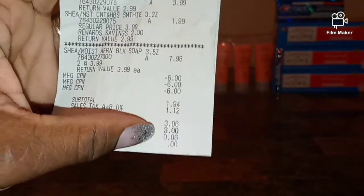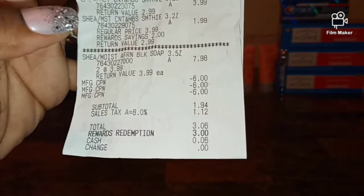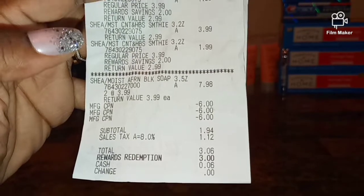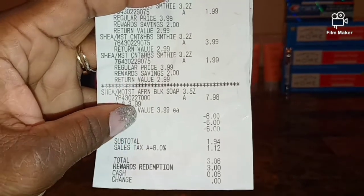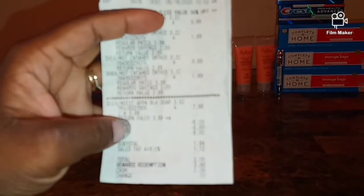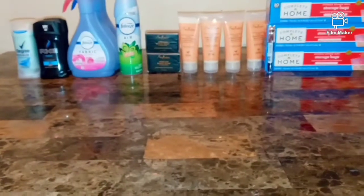The total came down to $3.06. I redeemed 3,000 points and I only paid six cents for all six Shea Moistures. I am going back to keep doing this deal - you guys should too because it is great. Use those $6 off two manufacturer coupons. Sorry my camera keeps being out of focus but I will get it together.